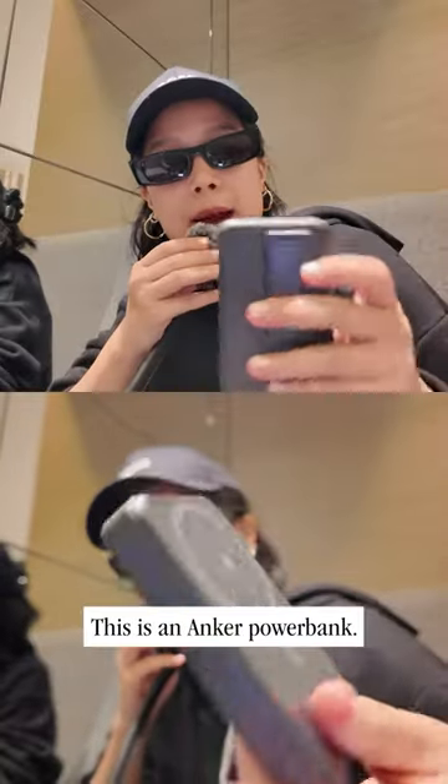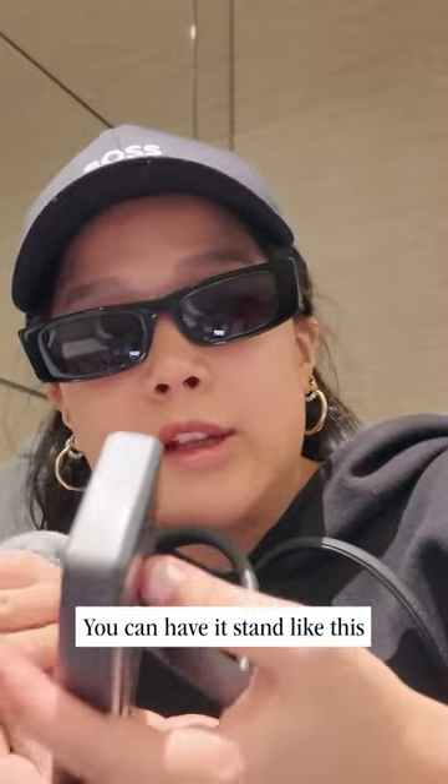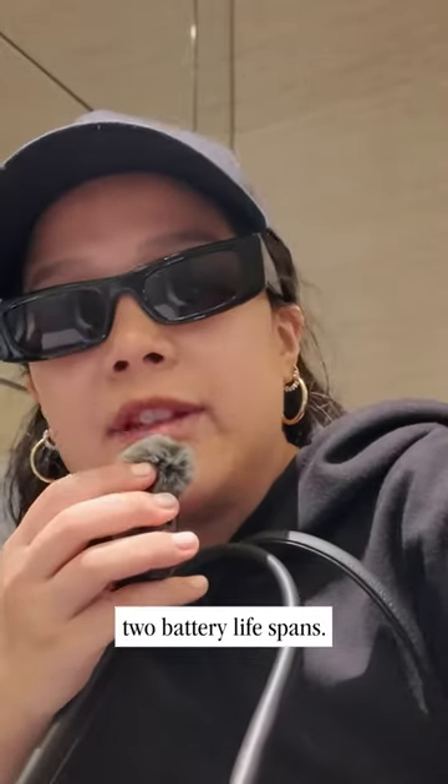This is an Anker power bank. You can have it stand like this, and it can charge up to two battery lifespans.